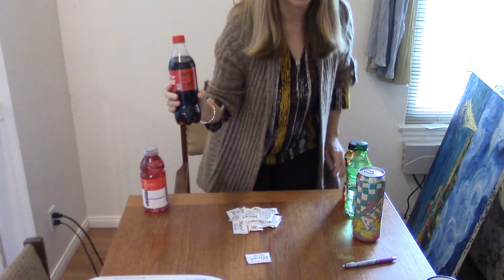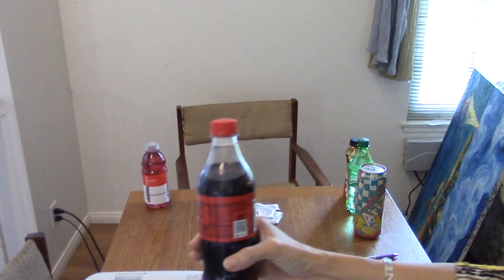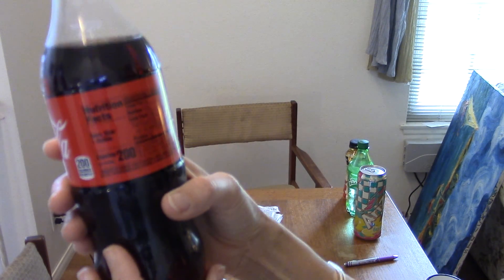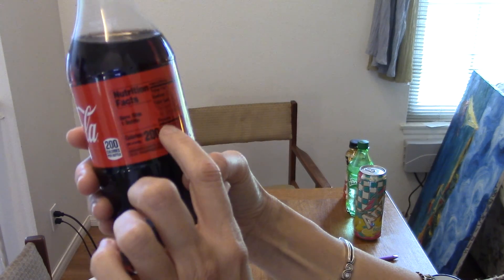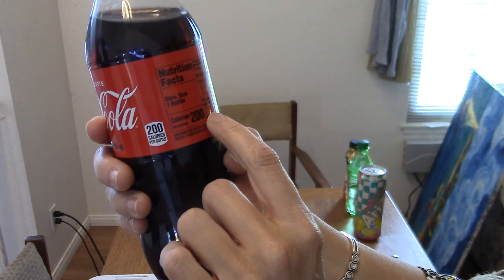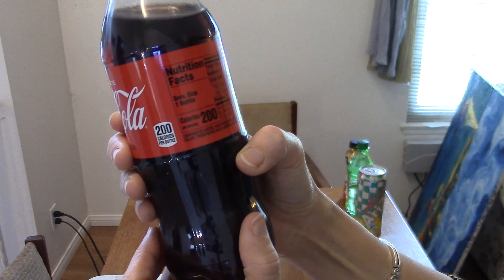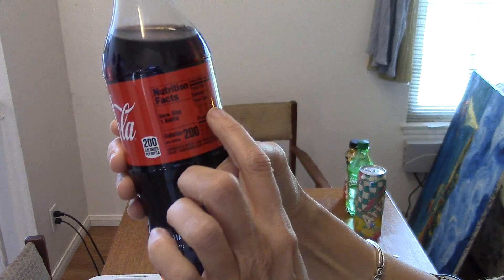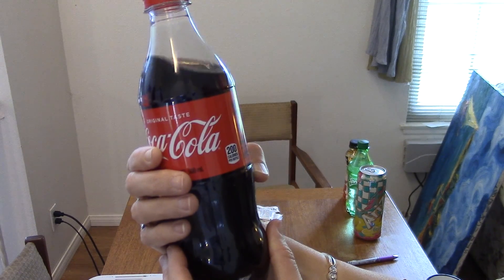Let me see if I can show you up close. If you can see the ingredient information here, you can read under sugars and it says 55 on this bottle. That's strange — okay, so you look under sugars and it tells you how many grams. So that's for Coke.